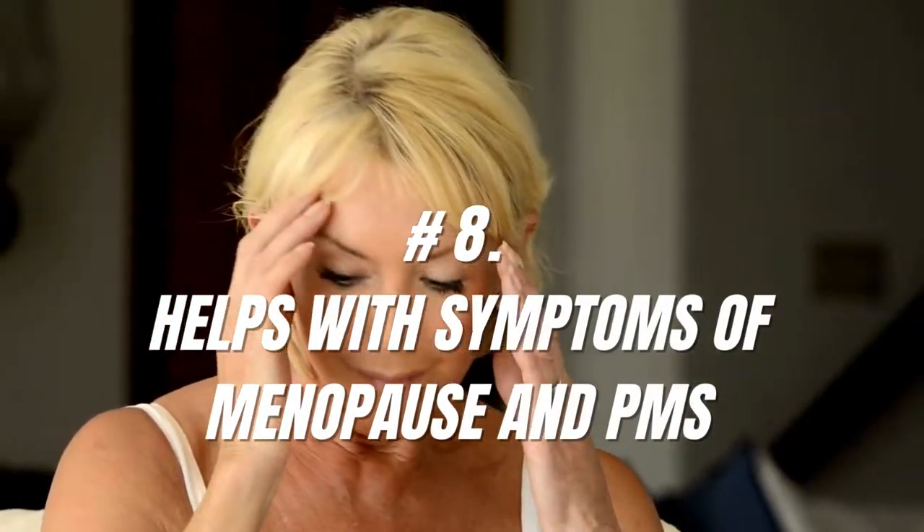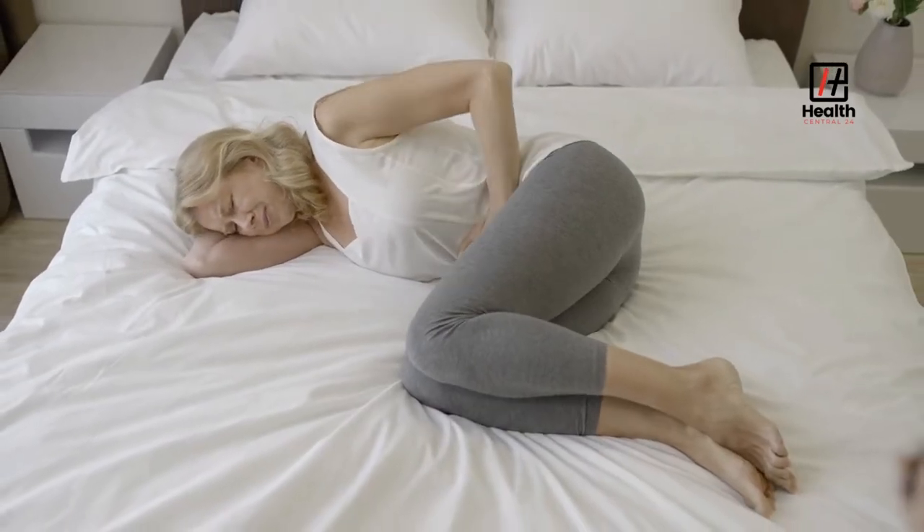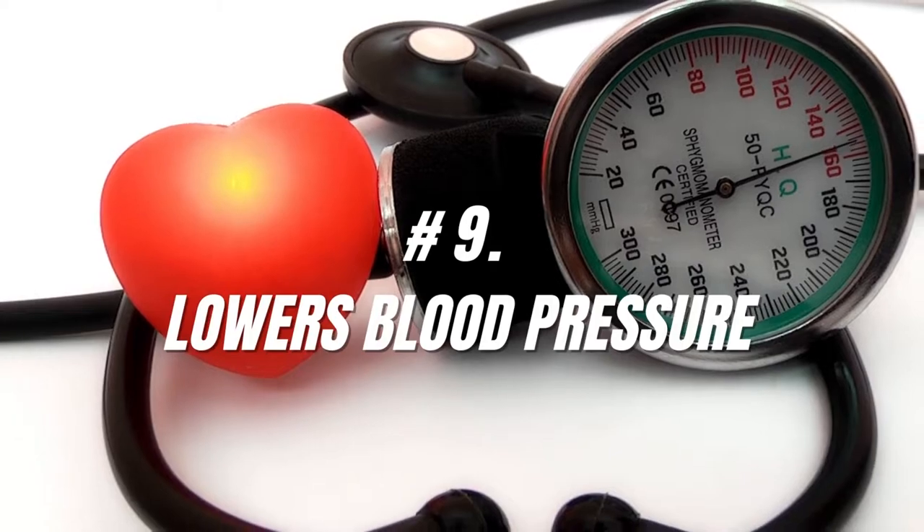Number 8: Helps with Symptoms of Menopause and PMS. Royal jelly helps with menopausal symptoms such as anxiety, mood swings, fatigue, and back pain. Also, it reduces the severe symptoms of PMS, premenstrual syndrome, including swelling, weight gain, and irritability.